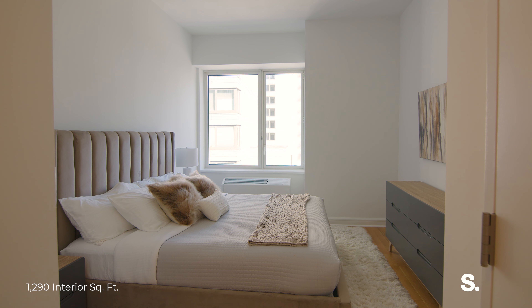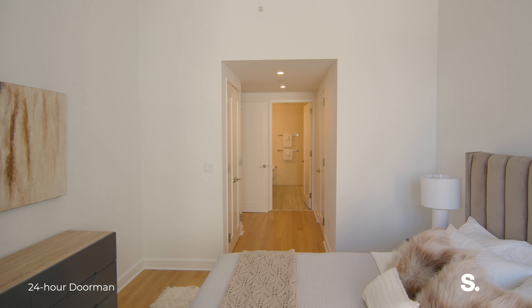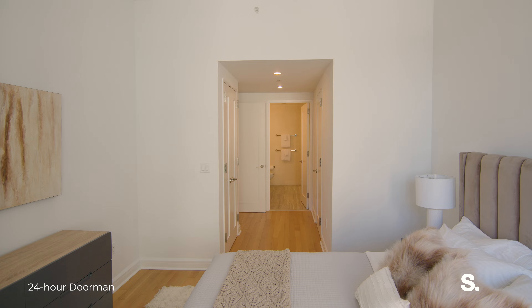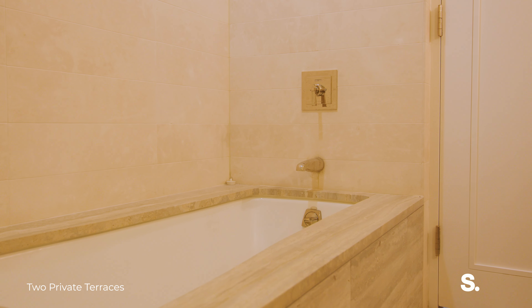The primary bedroom is a luxurious retreat with grand windows, a walk-in closet, and an ensuite spa-like bathroom with travertine marble, a soaking tub and premium fixtures.